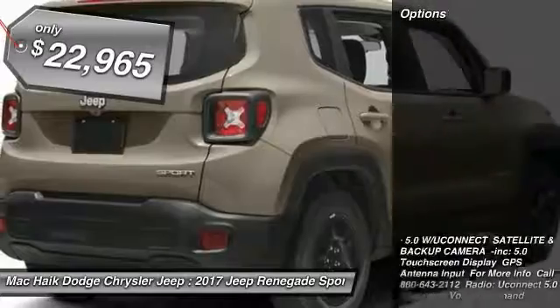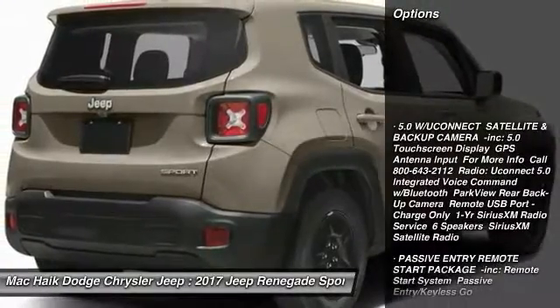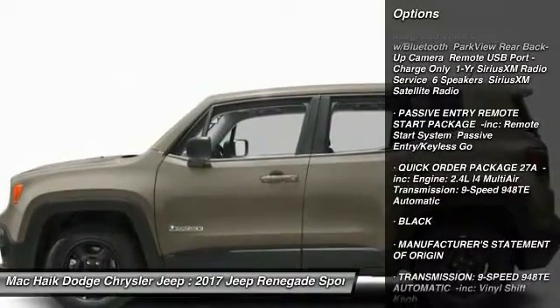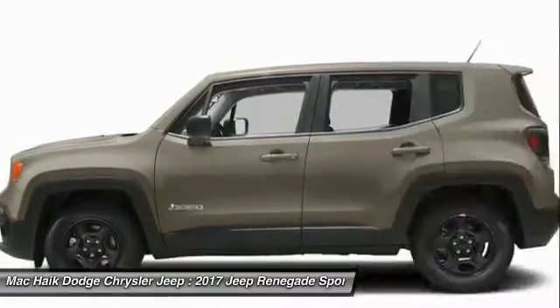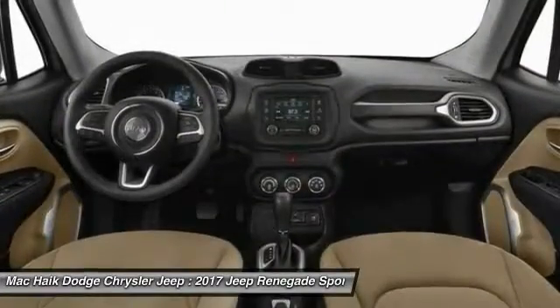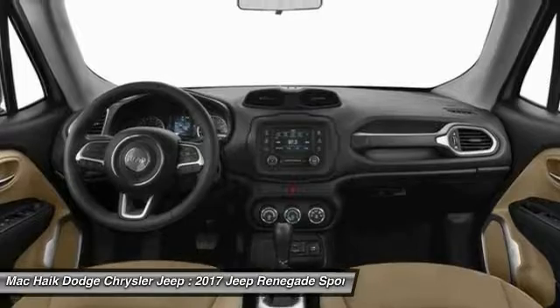Here are some of this vehicle's great options: stability control, anti-lock braking system, keyless entry, traction control, steering wheel audio controls, adjustable steering wheel, driver airbag, power steering, four-wheel disc brakes, and floor mats.